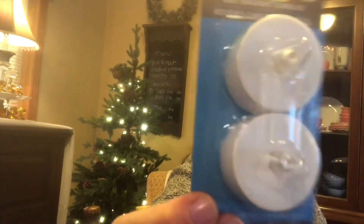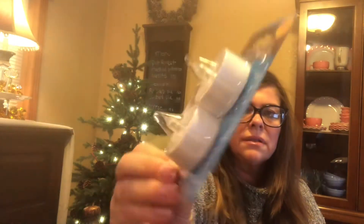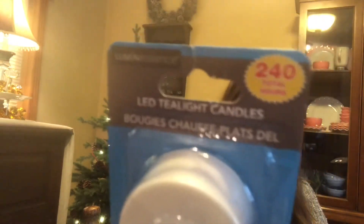I found these adorable tea light candle holders that look like wrought iron. To go with those, I got battery-operated tea lights — they come with batteries and hold a charge for 240 hours. I'll put those on the wood stove mantel. I also found a candle — orchard and black currant, made with essential oils. I smelled it at the store and it was invigorating and amazing.